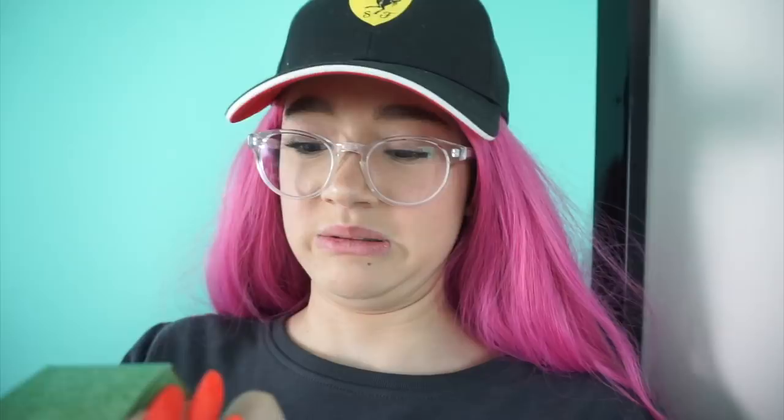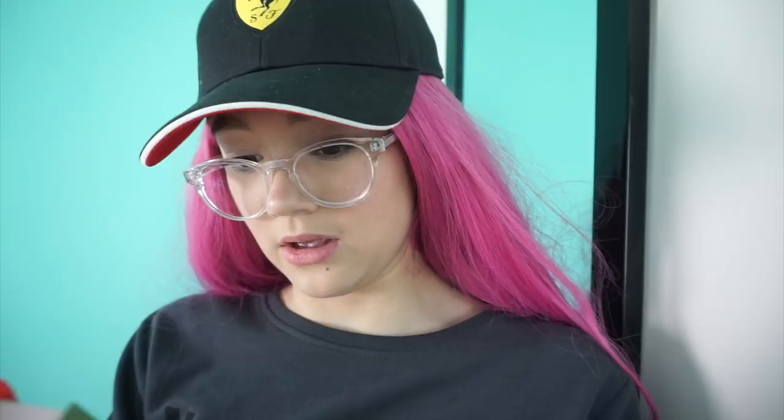I am so excited right now, because this is a Fresh Vitamin Nectar Face Mask. I am not even very sure, but this looks so, so bomb. I've always wanted to try something from Fresh, and a face mask is always awesome — it's like a hydrating one. I've actually been wanting to get a moisturizer. I was hoping this was a moisturizer, but it's like hydrating, so let's see.